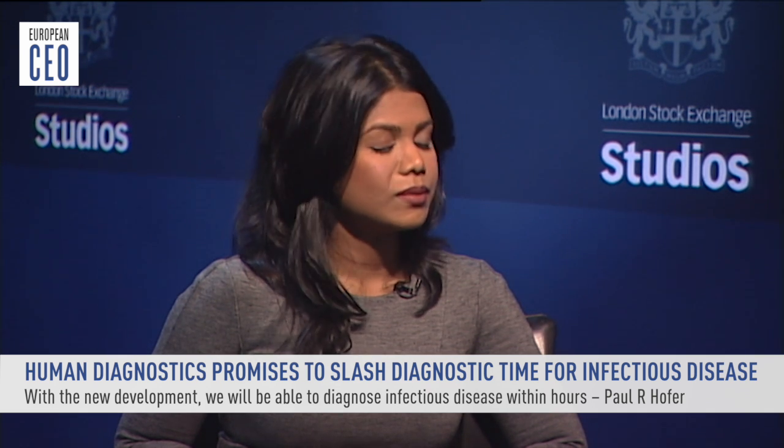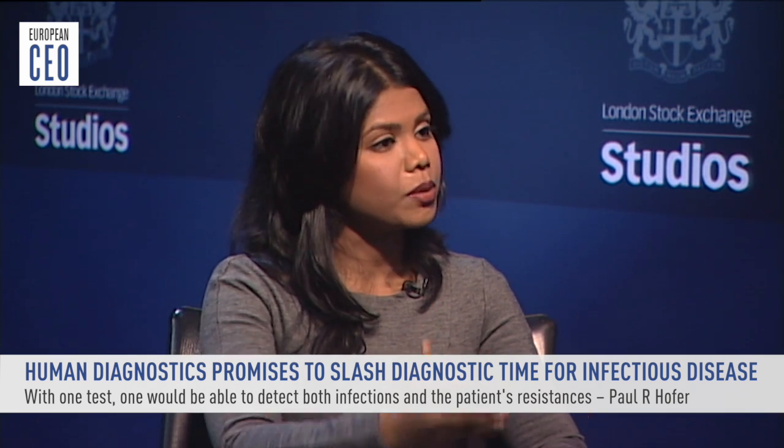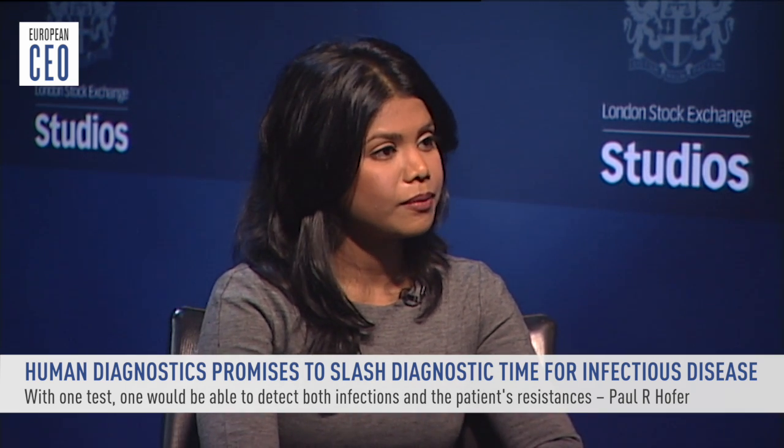What we have developed as a platform is, instead of one to four days, we will be able to diagnose infectious diseases within hours — covering bacteria, fungi, and viruses. On top of that, the doctor wants to know if a particular patient is resistant to any drug. On our platform, we will detect within less than four hours — three hours — what really makes the patient sick, including telling the doctor whether this patient has resistances or not.